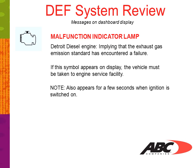Malfunction indicator lamp: the engine symbol, used on Detroit Diesel engines, implies the exhaust gas emission standards system has encountered a failure. If this symbol appears on the display, the vehicle must be taken to an engine service facility. Note: it also appears for a few seconds when the ignition is switched on.